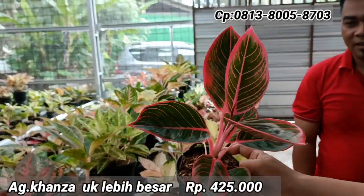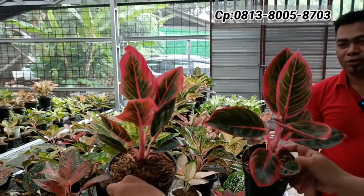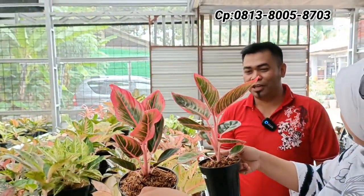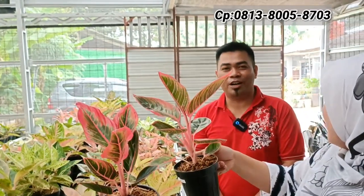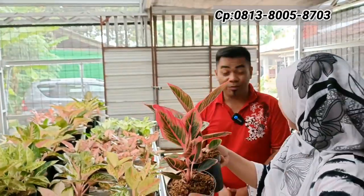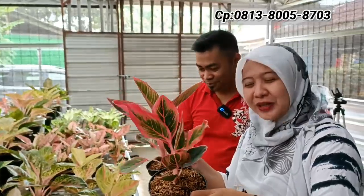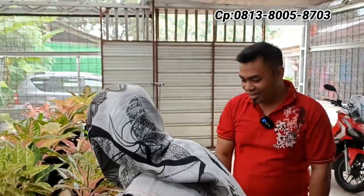Rp425.000 dan Rp400.000. Boleh nawar? Kalau beli satu harganya net. Tapi kalau beli dua pot bisa dikurangin. Kalau beli dua nanti wajib bisa diinformasikan ke pihak nursery.